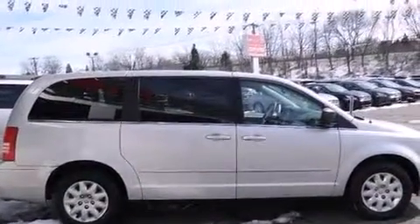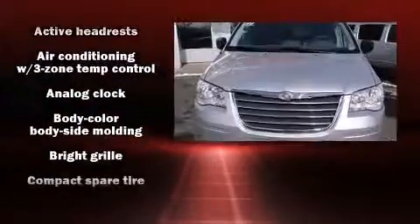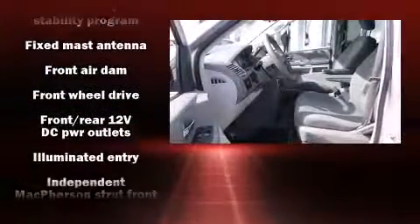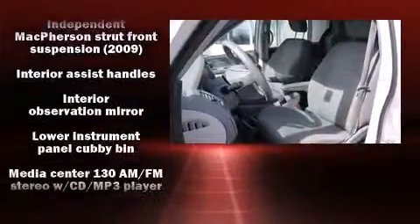Chrysler prioritized practicality, efficiency, and style by including a rear window wiper, a tachometer, front dual-zone air conditioning, and a removable floor console. More storage solutions are integrated throughout the interior, demonstrating thoughtful attention to detail. Passengers in the third row enjoy seat back reclining functionality, providing an extra level of comfort and convenience.